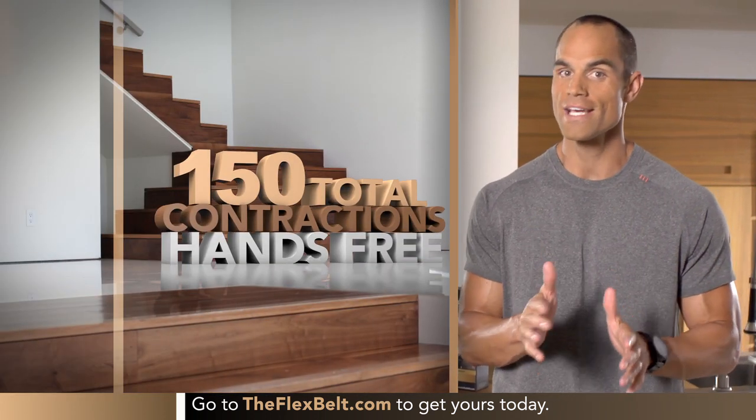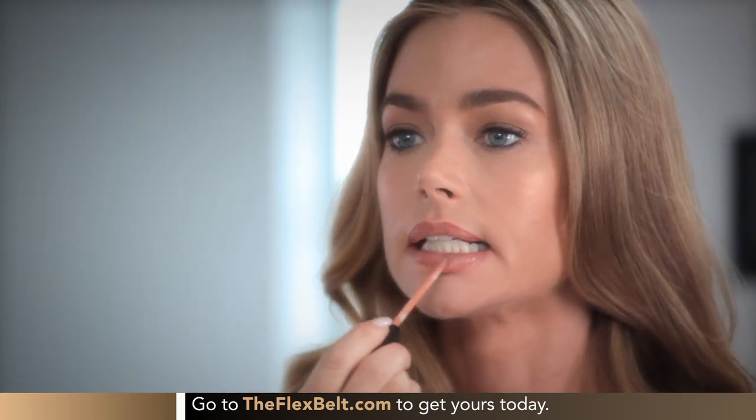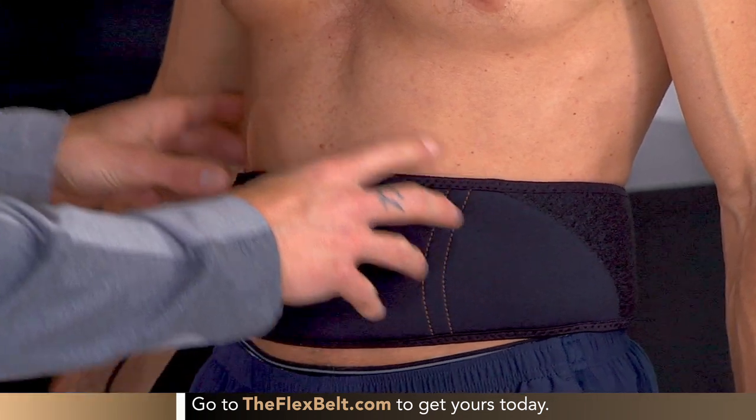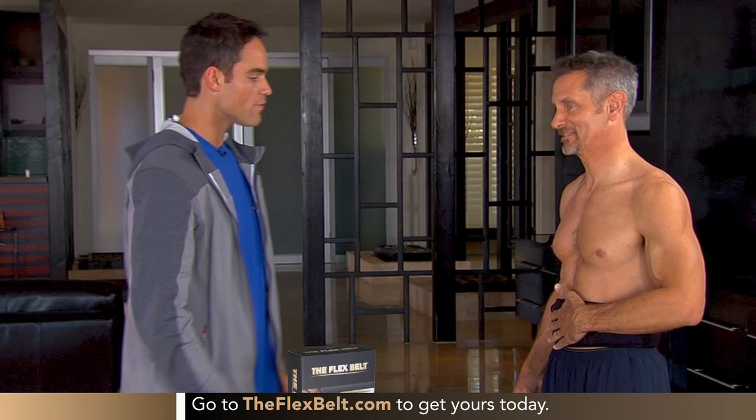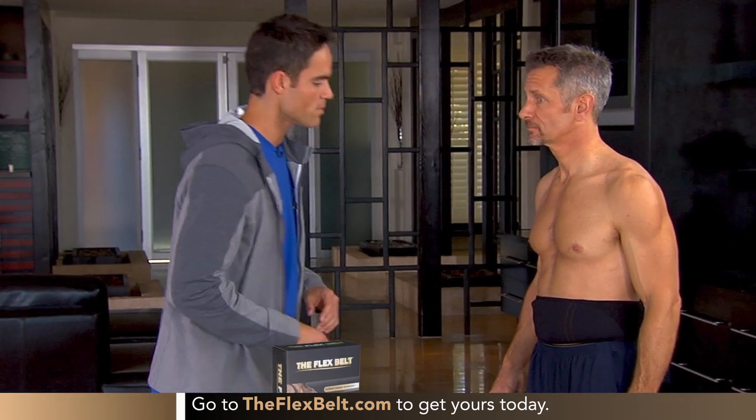And since it's hands-free, even if you don't have time to work out, there's always time for the Flex Belt. It is pulling everything in, holding it for a count, and then releasing it slowly. For a 20, 30, 40-minute time period, it is dedicated work just on your abdominal muscles, but you're not tied to a gym.